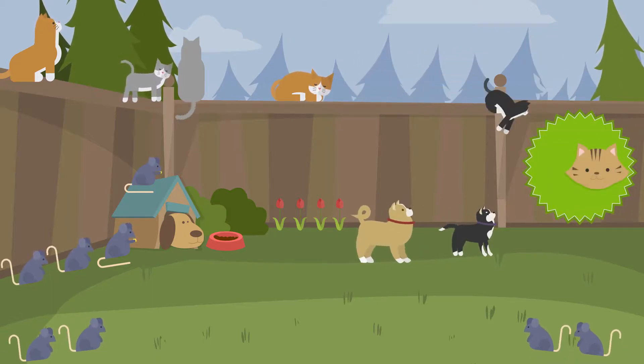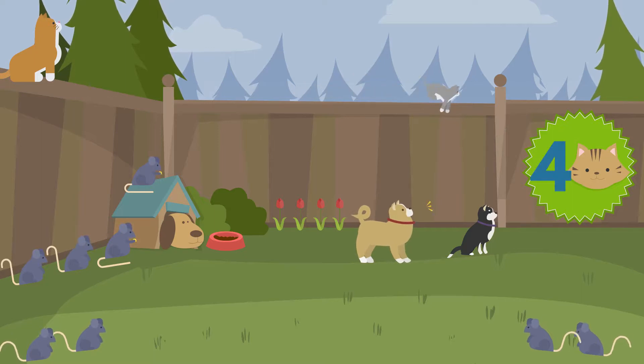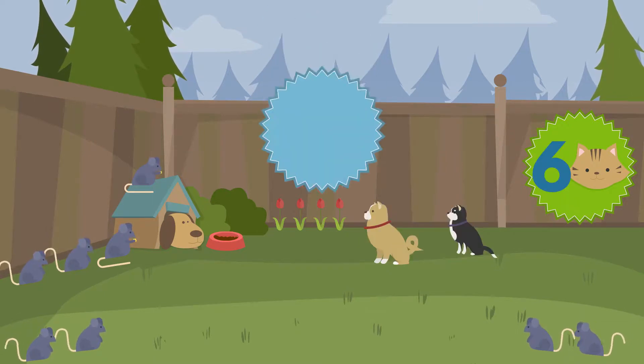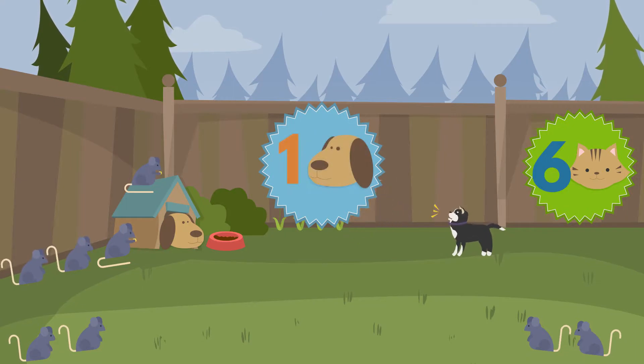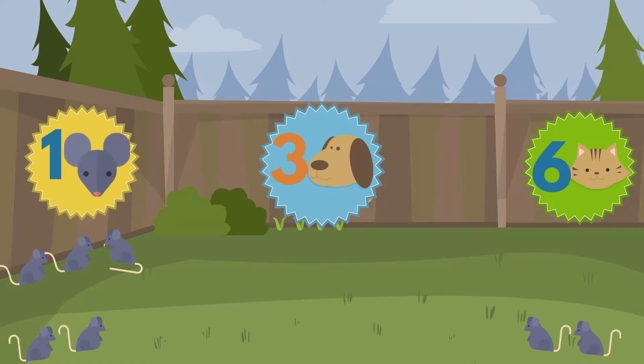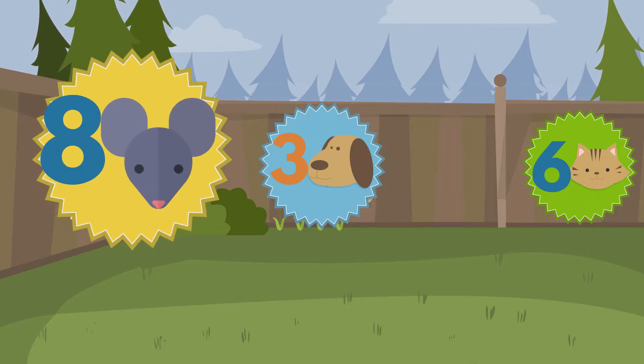One, two, three, four, five, six. Six cats. One, two, three. Three dogs. One, two, three, four, five, six, seven, eight. Eight mice. We counted the most mice.